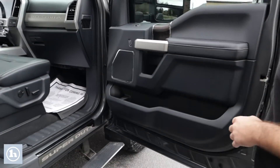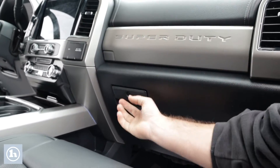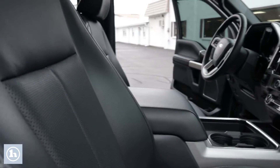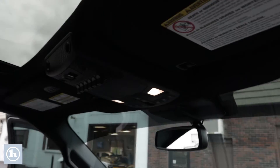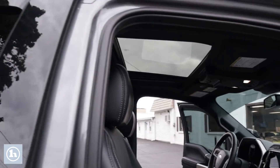On the passenger side, we've got the dual glove box setup — a small one up top and a larger one below with all the manuals, registration, and whatever information you need. Up here we've got auxiliary switches, really useful for any light bars, plows, or aftermarket accessories you might want to add. And of course, a very large panoramic sunroof.